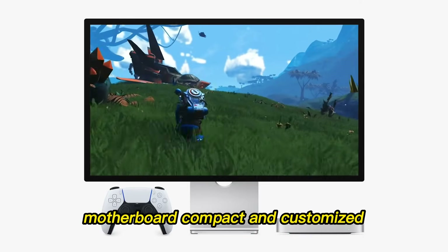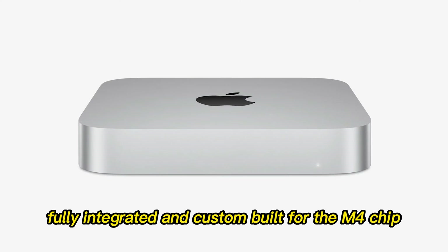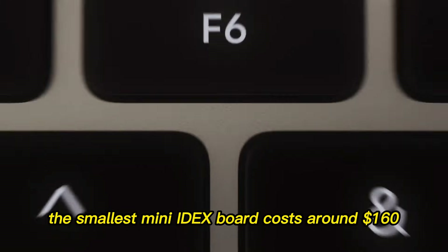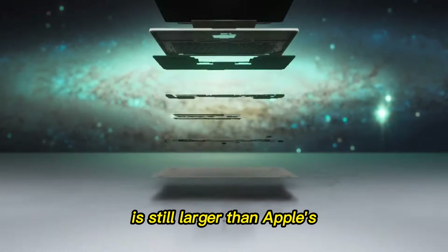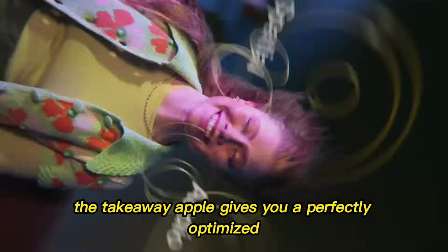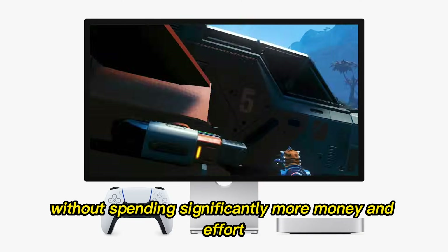The Mac Mini's motherboard is tiny, fully integrated, and custom-built for the M4 chip. Try replicating that with off-the-shelf PC parts — the smallest Mini-ITX board costs around $160, is still larger than Apple's, and requires careful attention to compatibility. Apple gives you a perfectly optimized, compact motherboard that you can't match easily without spending significantly more money and effort.